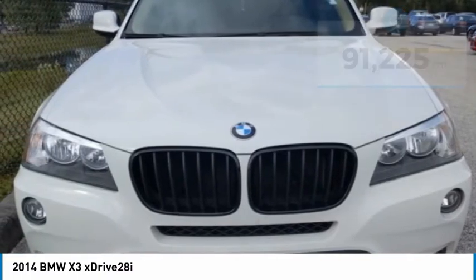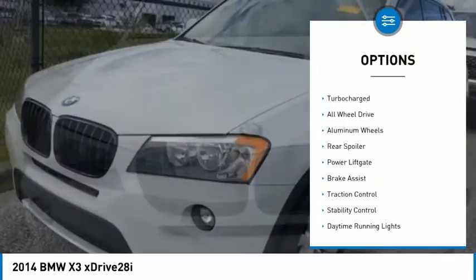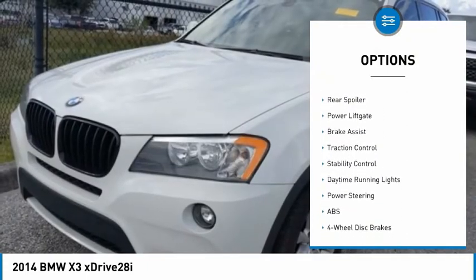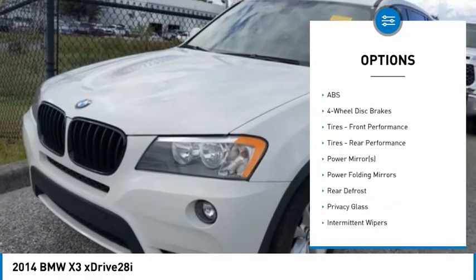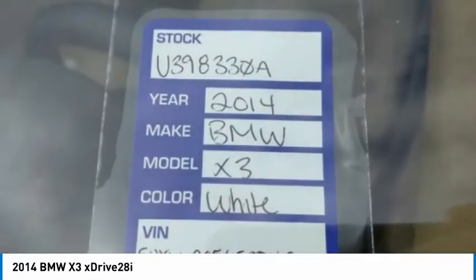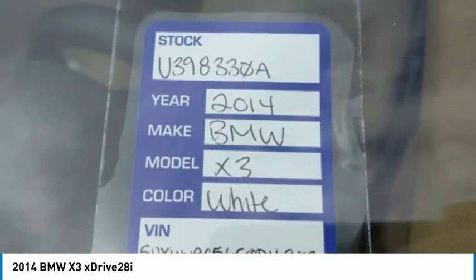Here are some of this vehicle's great options: tire pressure monitor, turbocharged, all-wheel drive, aluminum wheels, rear spoiler, power liftgate, brake assist, traction control, stability control, daytime running lights.